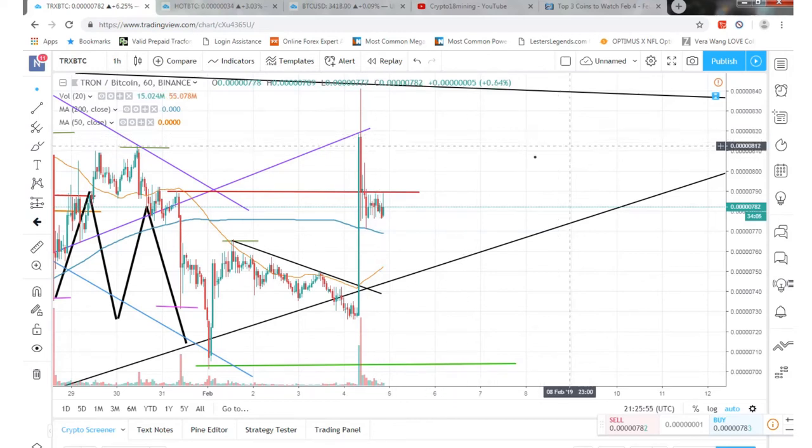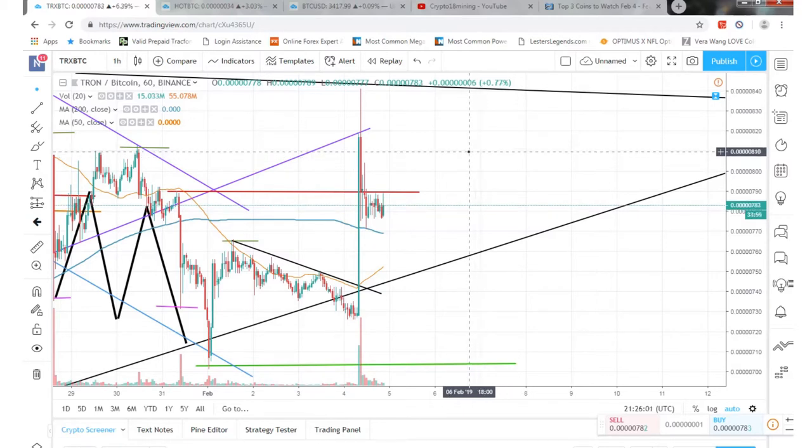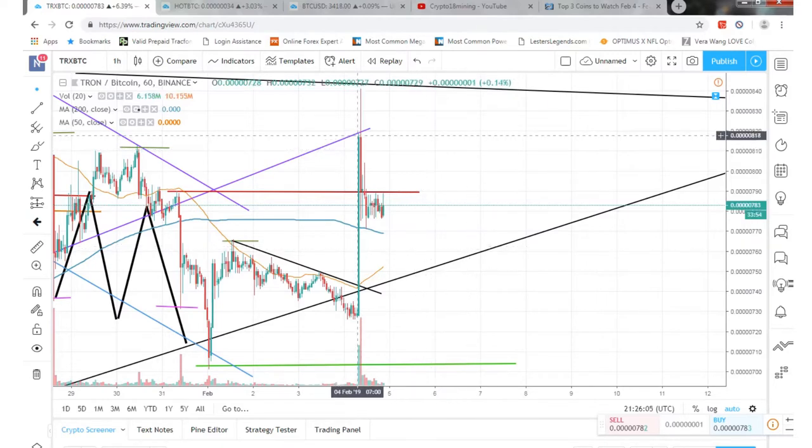What's up guys, Zach here doing a little video update on some cryptocurrencies — Tron TRX, Bitcoin, Holochain, all that fun stuff. So let's get to it.